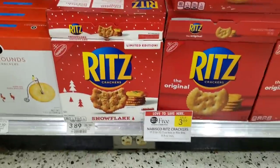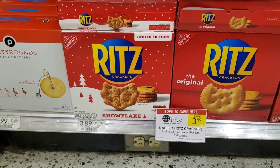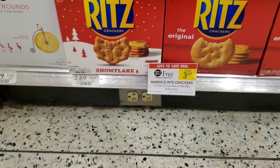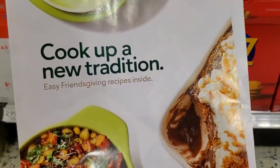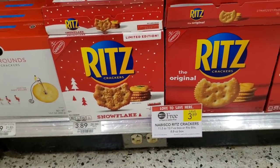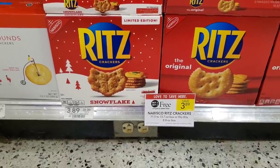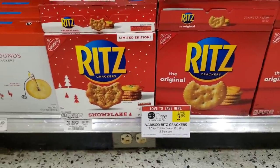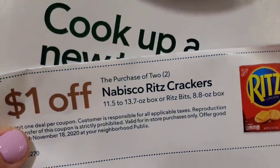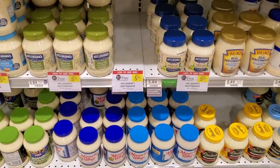Next deal is on the Ritz crackers — I'm getting the snowflake ones. No manufacturer coupon that I know of, but there's a dollar off two in the Publix 'Cook Up a New Tradition' booklet you get when you first walk in. It makes them $2.89 each, which is pretty good. I'm gonna get one or two since it's buy one get one free and this is a dollar off two.